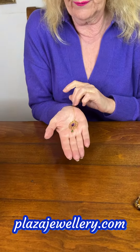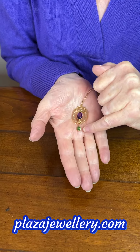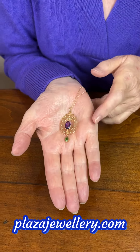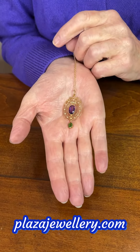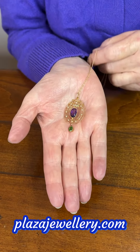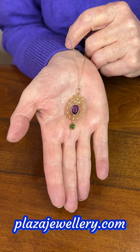It's in an Art Nouveau style, formed of three bands of gold — 15 karat gold — with pearls, an amethyst and a peridot. And many of you will recognize the colours of this: it is in the suffragette colours, which were very popular at that time — the white, the purple and the green.